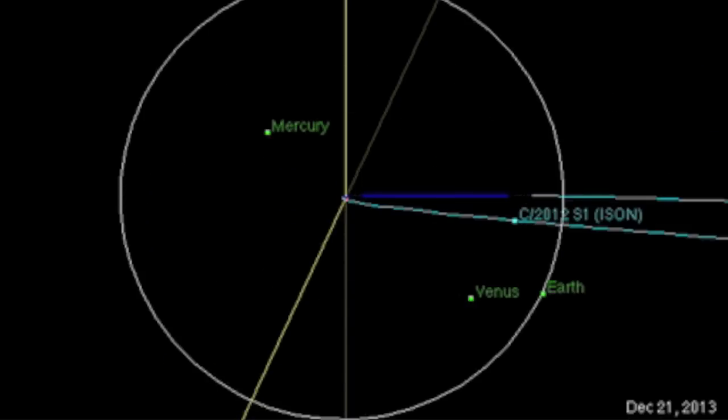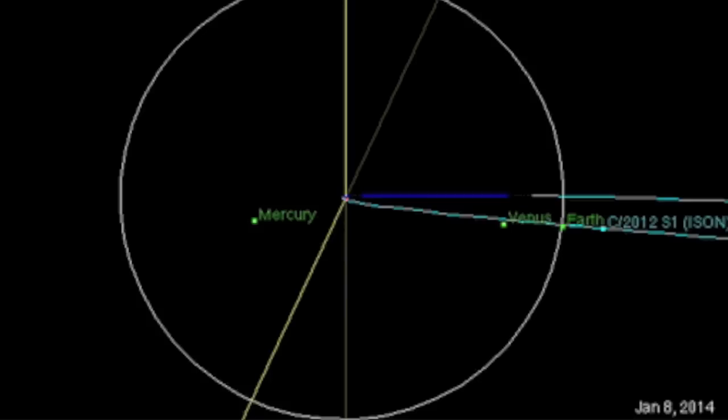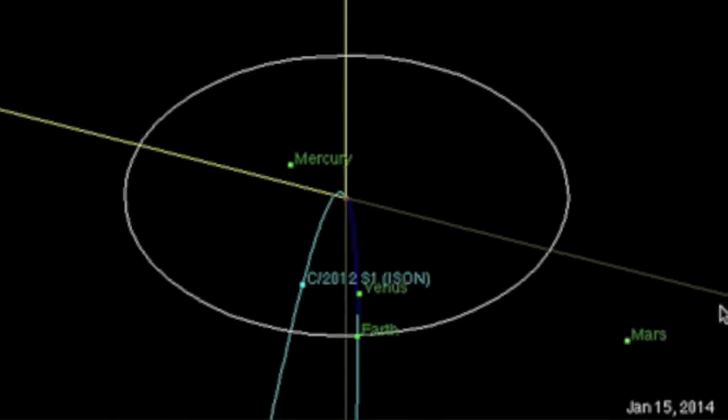There is zero threat from the remaining ISON pieces. The only remaining show is a very possible aesthetic beauty of a dusting in mid-January. It's when Earth gets to ISON's incoming trajectory, much closer there to an actual intersection with our path than the now exiting rock fragment.